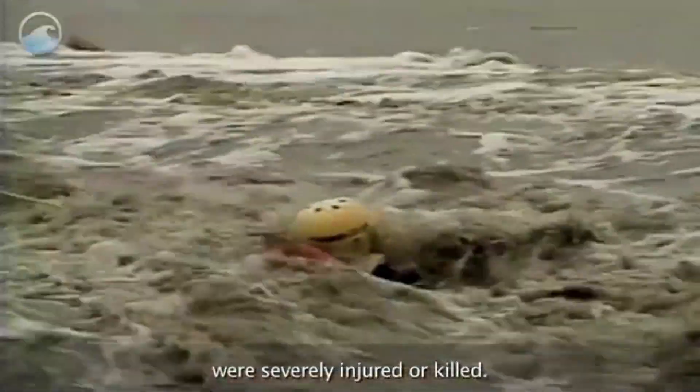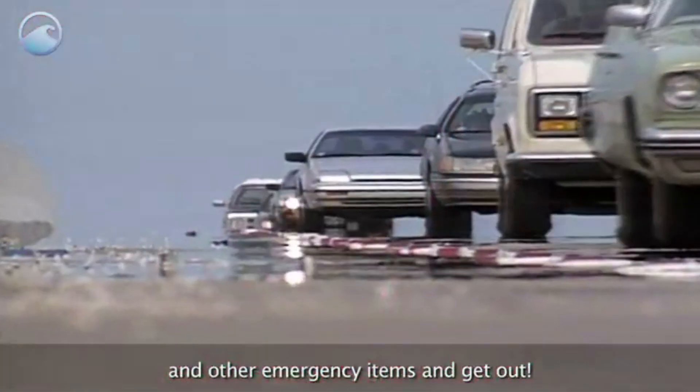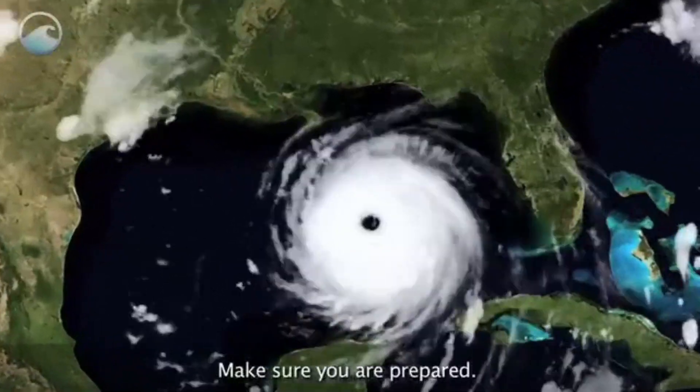Many people who stayed put during Hurricane Katrina were severely injured or killed. Pack up your pets, medicines, a deed to your home, and other emergency items, and get out. It's only a matter of time before a devastating hurricane hits the coast where you live. Make sure you are prepared.